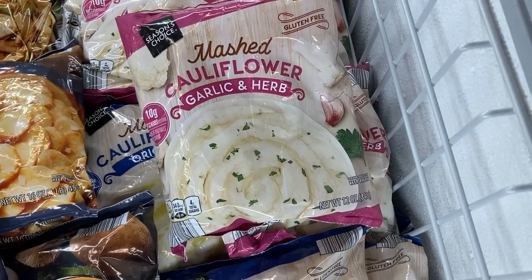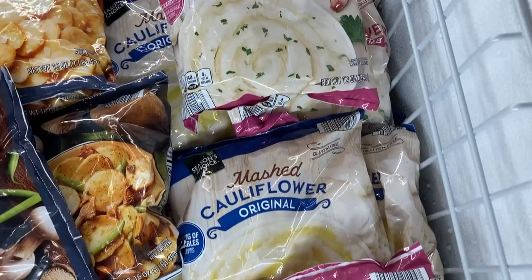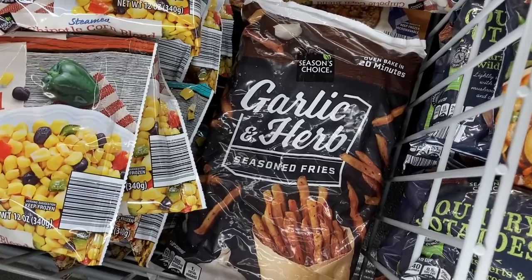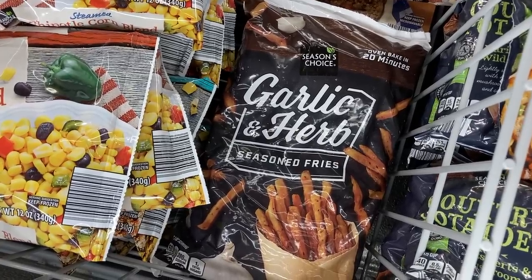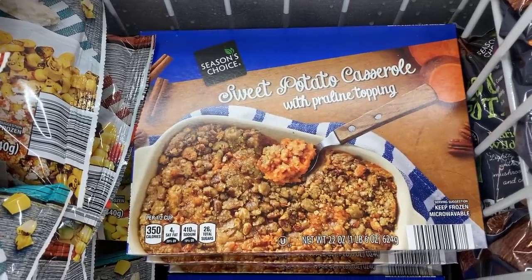I've never seen this mashed cauliflower before — they have garlic and herb and original flavor. I've seen these garlic and herb seasoned fries on Instagram and they look super tasty. I also saw this sweet potato casserole with praline topping.